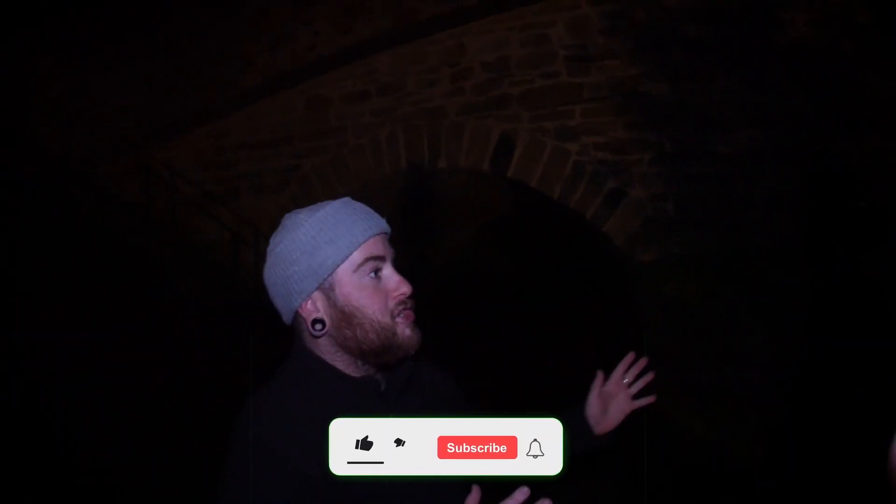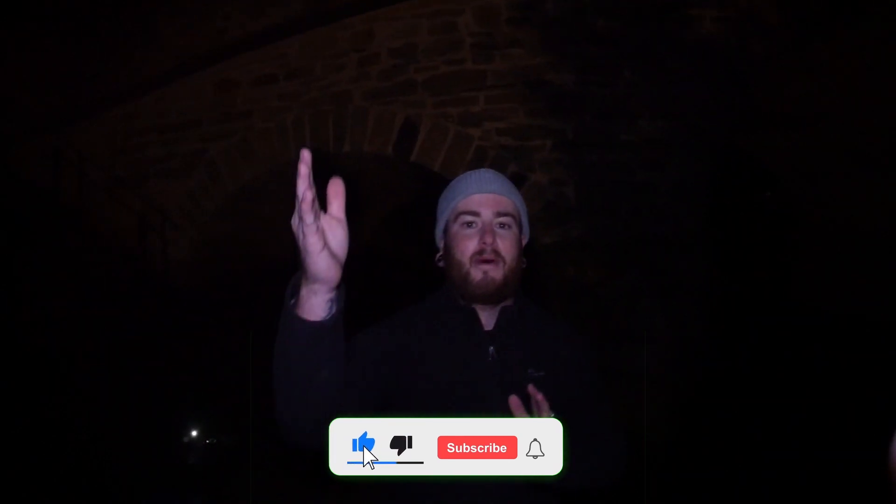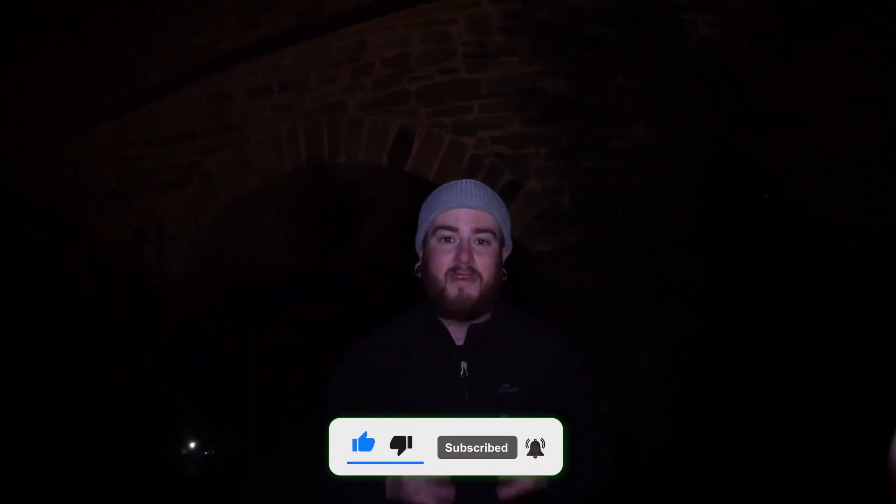Good evening, everybody. I'm Visuals by Shay. Welcome back to the YouTube channel. I'm here at the Richmond Bridge to do a paranormal investigation. I'm here with my mother behind the camera — this is her very first paranormal investigation.